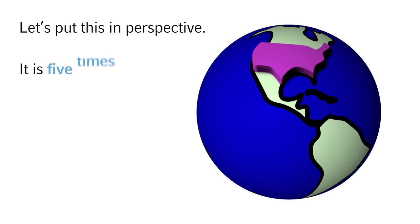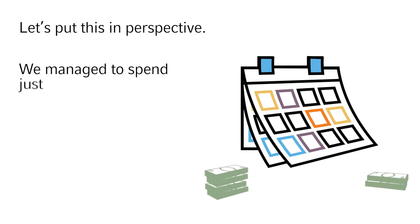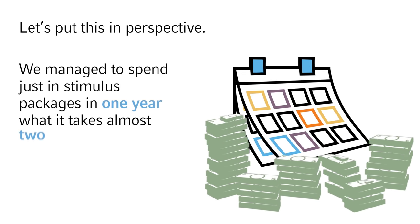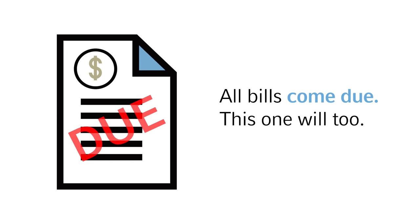It is five times what the US spent on Social Security and Medicare in 2019. We managed to spend just in stimulus packages in one year what it takes almost two years for the US to generate in federal tax revenue. All bills come due. This one will too.